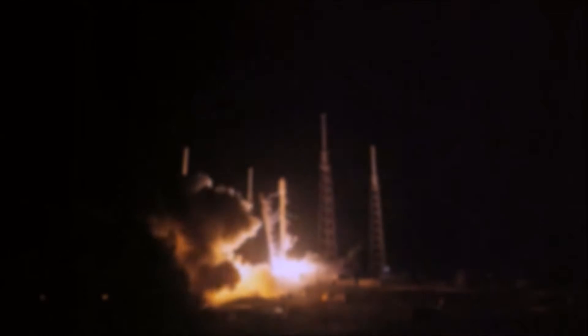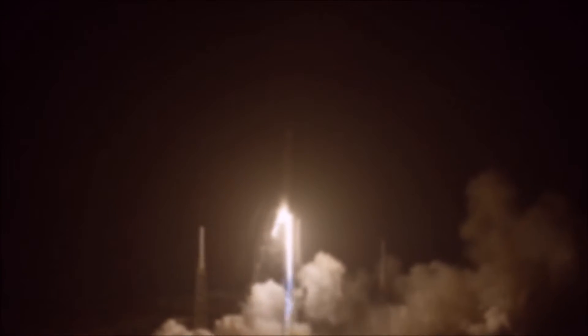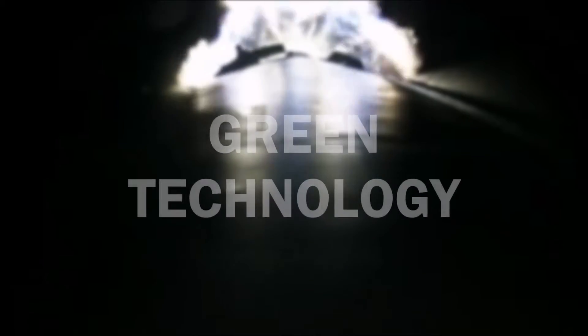This is the launch of SpaceX Falcon 9. It is considered to be a very important event as the whole rocket launches and lands. Other rockets dump stages into space, but not this one. This one is a reusable rocket. This is green technology.